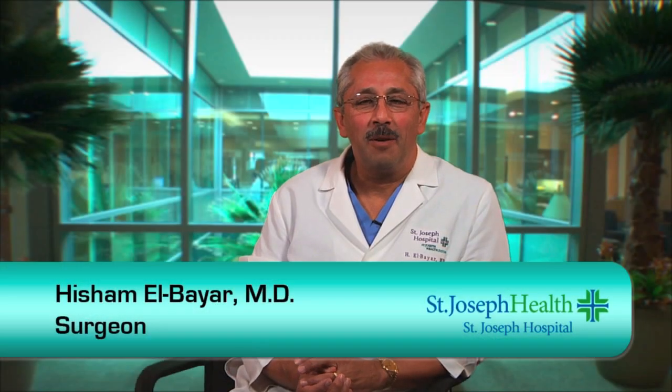Hi, I'm Dr. Albayar. I'm one of the surgeons here at the Center for Cancer Prevention Treatment at St. Joseph Hospital. And I'm here to talk to you a little bit about liver tumors and different ways to treat it, in particular something called radiofrequency ablation.